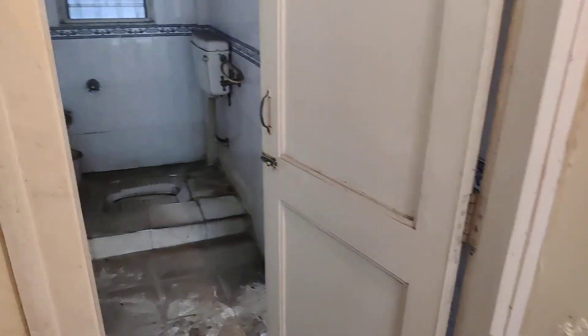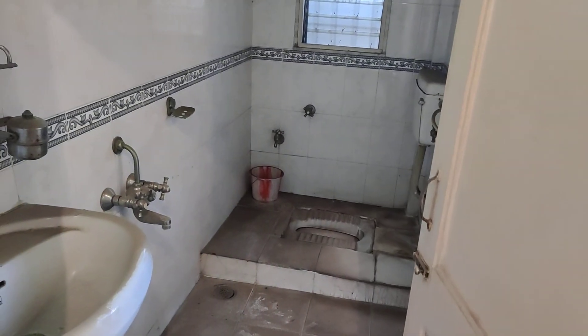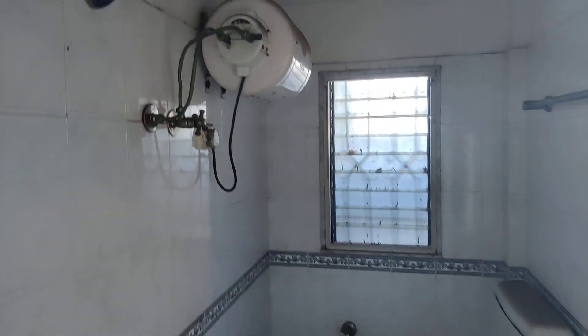This is the common washroom with the dry area. Proper Indian washroom is there. They are also having a big geyser. There is a dry area for the washing machine space.